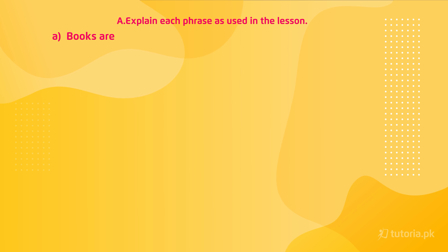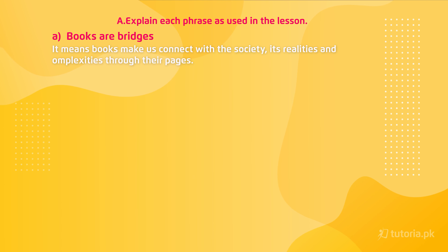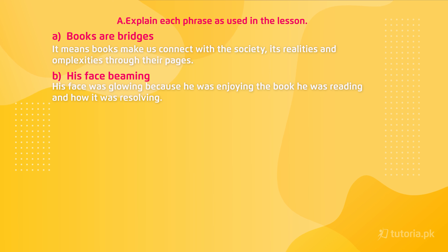First is 'books are bridges' — it means books make us connect with society, its realities and complexities through their pages. Second is 'his face beaming' — his face was glowing because he was enjoying the book he was reading and how it was resolving.